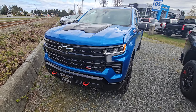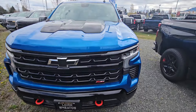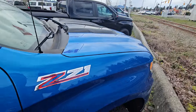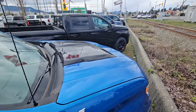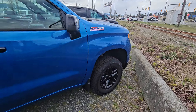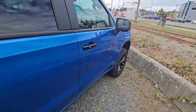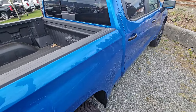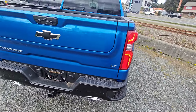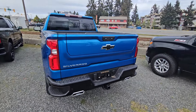It's a branded Z71, condition is great of course. Z71 black mirror caps, keyless entry, you've got your bedliner in there with your side corner bumper steps along with your multi-pro tailgate. Really nice truck here.